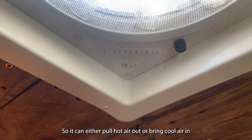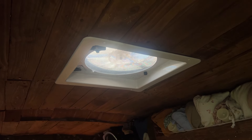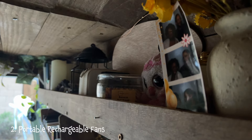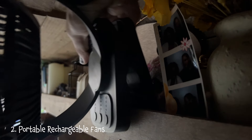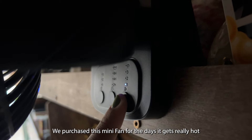When building the van, we knew we would need a main source of cool air, so we purchased and installed the StarVent roof vent. We plug it into our portable battery and it doesn't drain the power very fast, which is exactly what we needed.